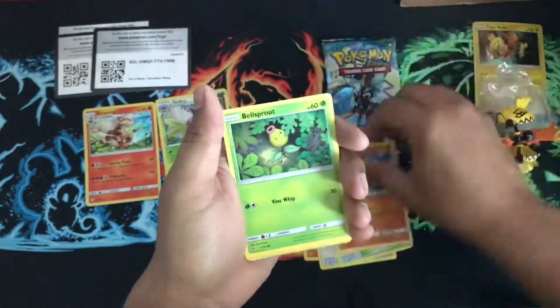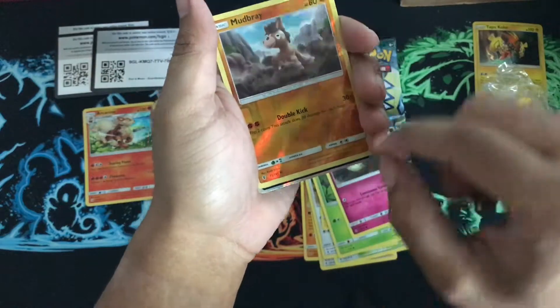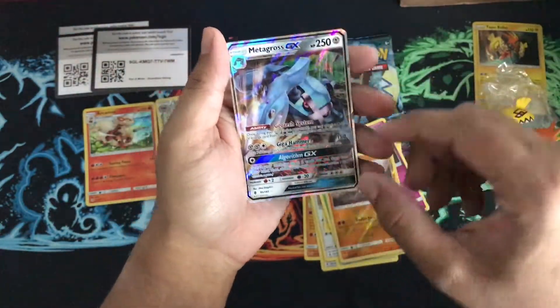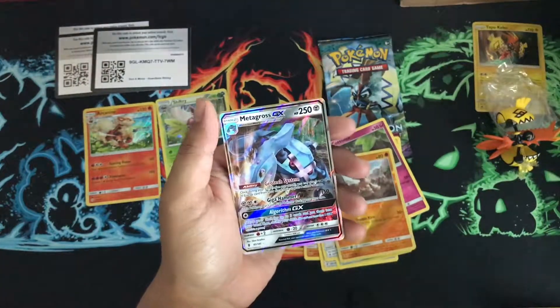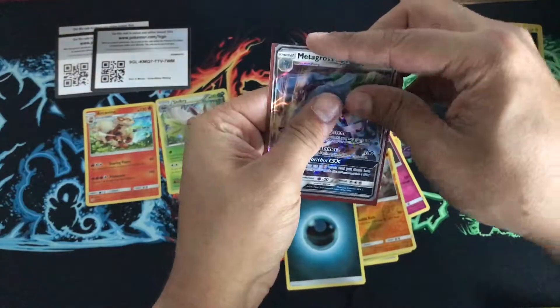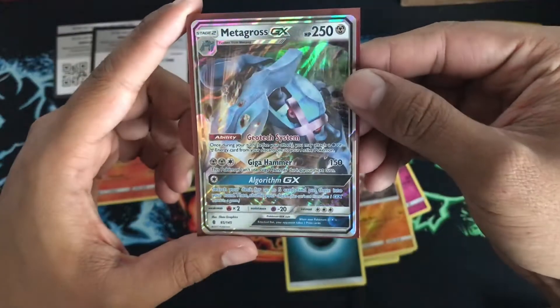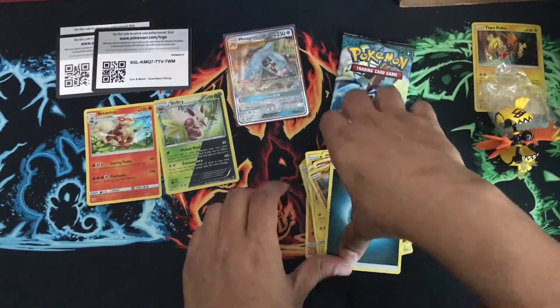I see something shiny right there — Metagross GX! Another one for my collection. Let's get this card, and just energy. Nice — let's take a look. That is beautiful! Cool, three for three, I like this.